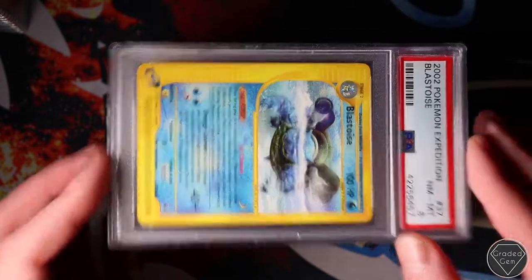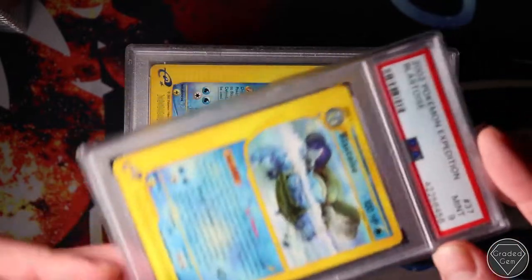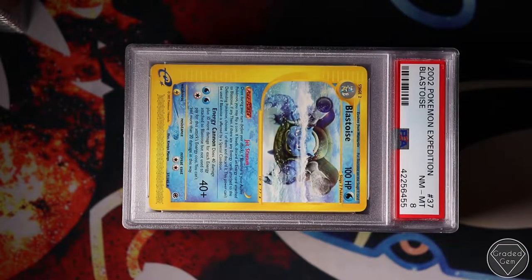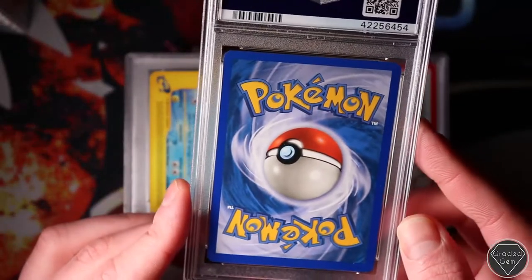You're talking Dragon Majesty and the Lost Thunder - I don't know if that just dragged the grades down on everything else, because they are so mint, so gem. Overall, as you can see, PSA did not like them.